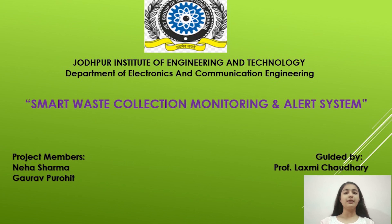Hello everyone, my name is Neha Sharma. I am from the ECE department, final year JIT, Jodhpur. My project name is Smart Waste Collection, Monitoring and Alert System, guided by Professor Lakshmi Chaudhary. And my project partner's name is Mourav Brohit.